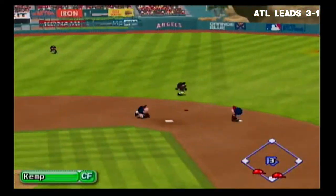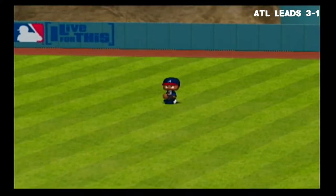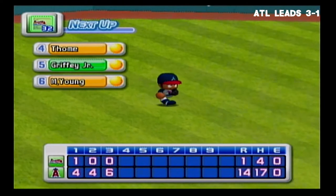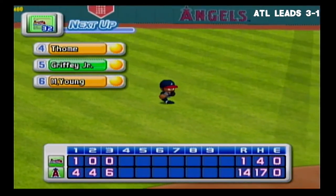Fly ball to the left center gap — the fielder is under it, he caught it. That's the final out. Six runs, seven hits, no errors, one man left on base. The Angels 14, the Braves 1.